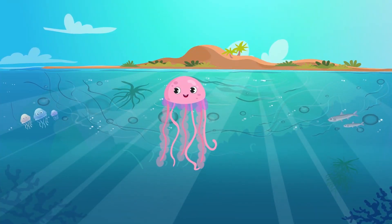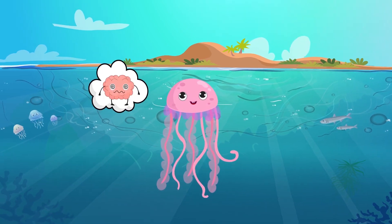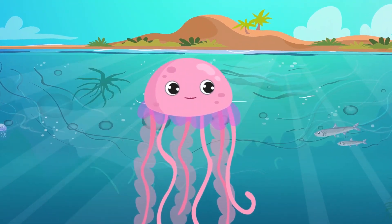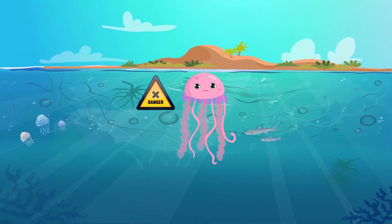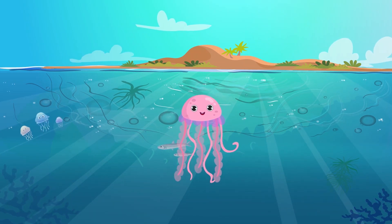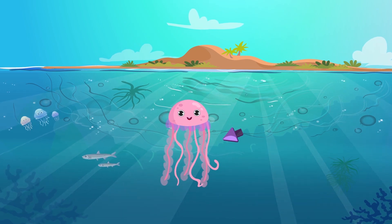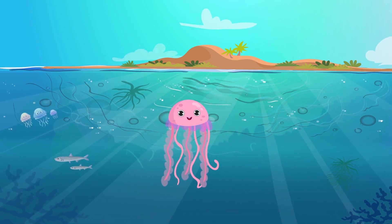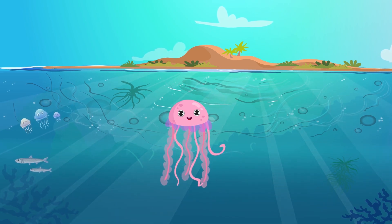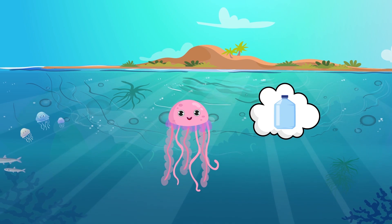The next sea creature is jellyfish. Jellyfish have no brain, heart, bones, or eyes, yet they are very dangerous creatures. They have a smooth, bag-like body and tentacles armed with tiny stinging cells that are used to stun or paralyze the prey. 98% of the jellyfish body is water.